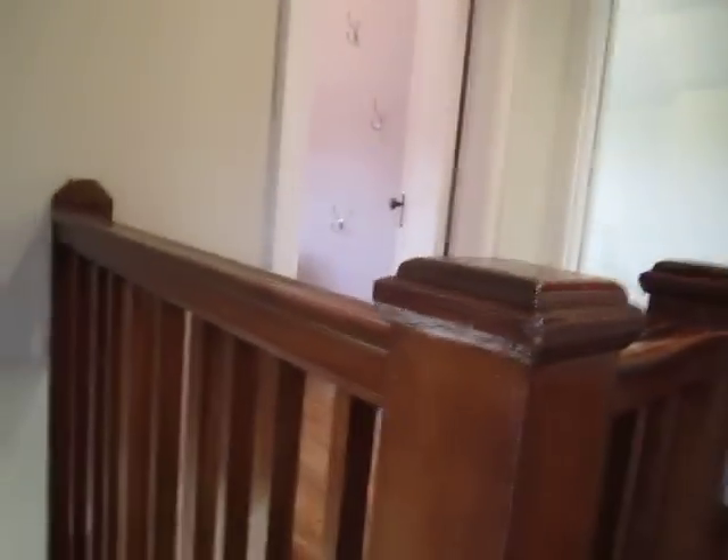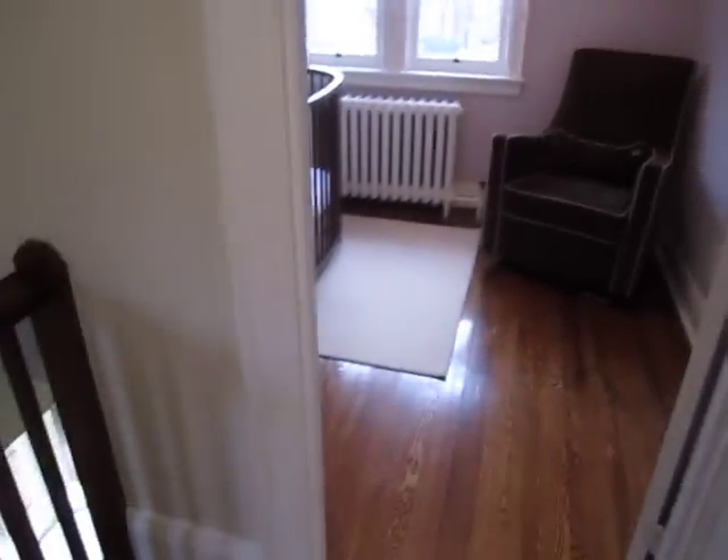Hi there, it's Julie Kinnear of the Julie Kinnear Team and I'm standing in the upper foyer of 671 11th Street. You can see that the charm and character continue up here — beautiful unspoiled wood, nice deep baseboards, and the hardwood floors run throughout.